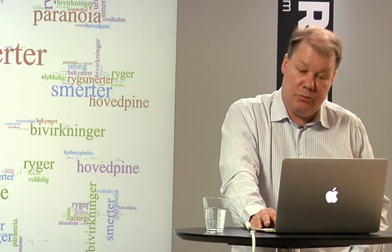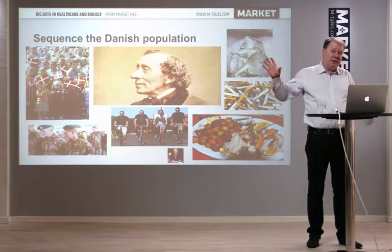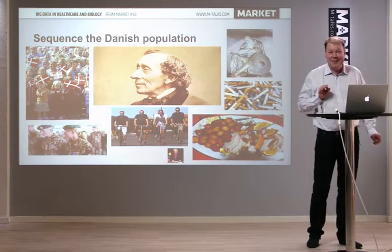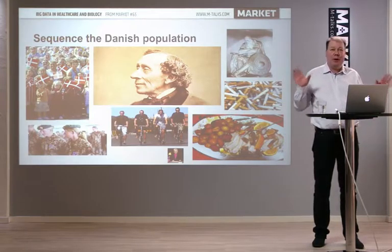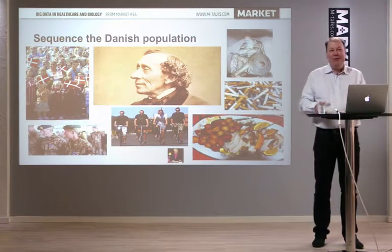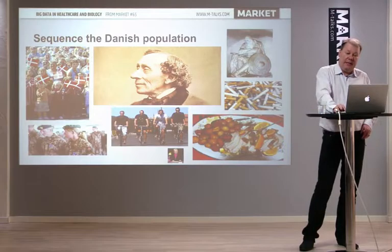We can also try to understand at the molecular level why one patient differs from another — it may relate to mutations in DNA sequences or to treatment. Danes are useful subjects for studying the relationship between genes and diseases because in Denmark we live a pretty wild life: we die early, we smoke a lot, we eat a lot of very unhealthy food. So we have not only a lot of disease phenotype, but also big data on it in electronic form that we can analyze computationally.